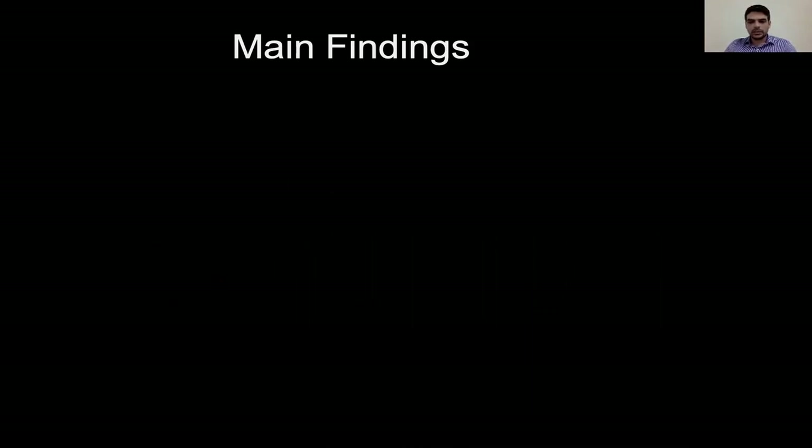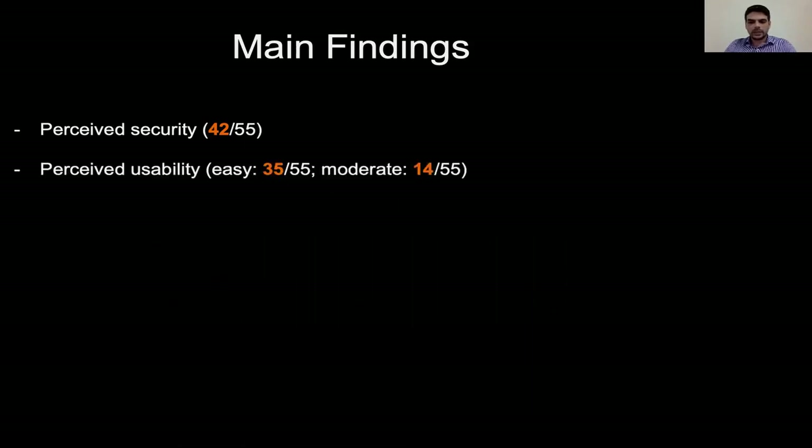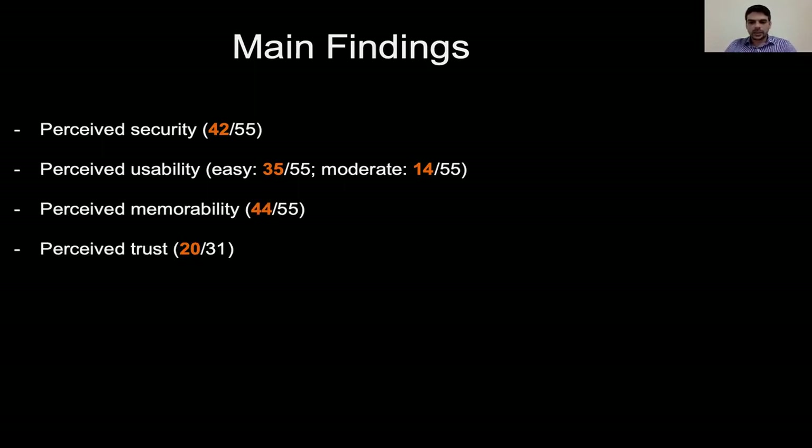In particular, we found that 42 out of 55 users perceived the FlexPass system as secure, 35 out of 55 users perceived the FlexPass system as easy to use, and 14 out of 55 as moderate to use. Regarding memorability, 44 out of 55 users responded that they could effectively recall the password they created in the FlexPass system. Also, 20 out of 31 users trusted technology and its ability to keep their data private and secure. Finally, 25 out of 31 users would be willing to adopt FlexPass as an alternative user authentication system.